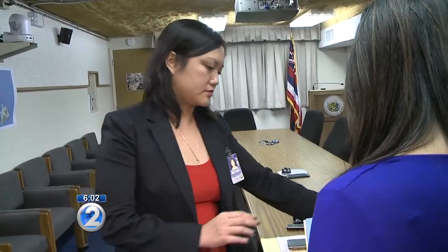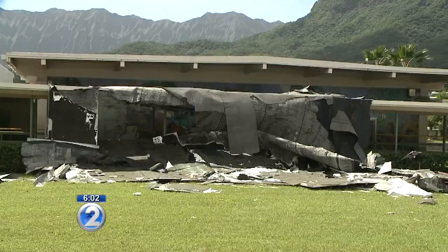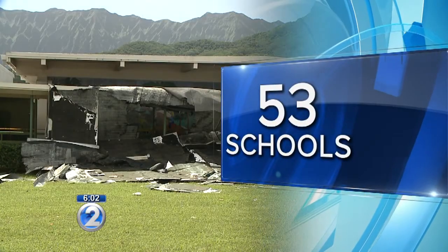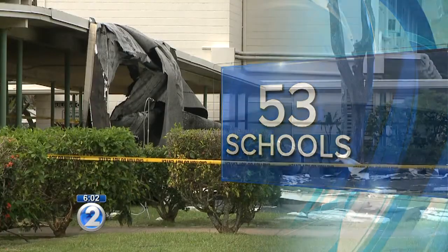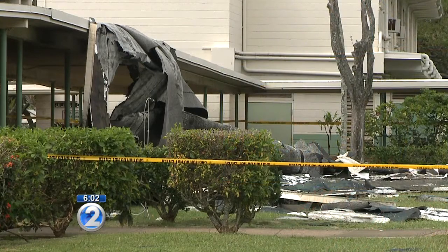Shelly Kunishige with the Hawaii Emergency Management Agency said 53 schools are part of the state's retrofit program, which makes the facilities safer and more secure. Keolu is not on that list right now. State emergency officials told me the last time they inspected this facility was back in 2006, but it was on the list to be inspected again soon.